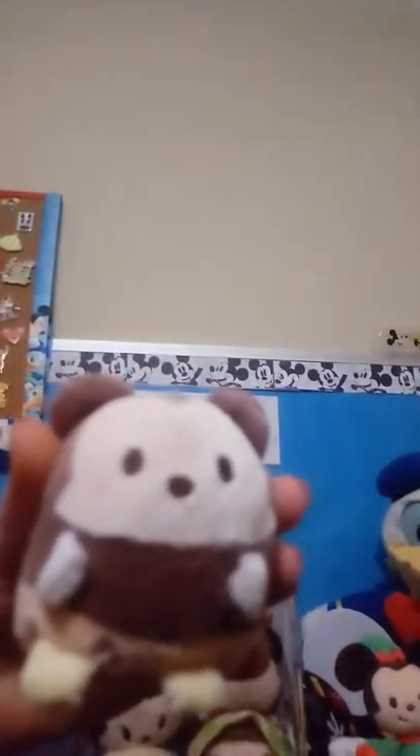So that's enough for him. Now I'm going to show you my Disney Tsum Tsums. They are very cute, all of them. I think I'm going to start top to bottom, so I'm going to start with Mickey Mouse.